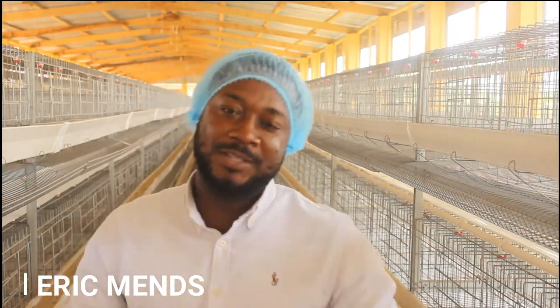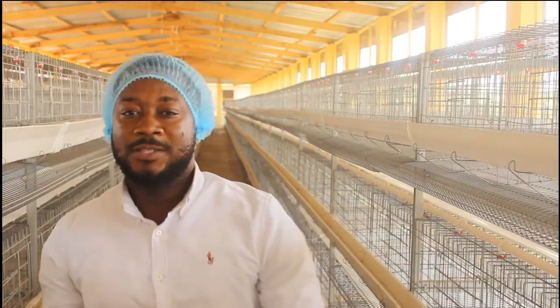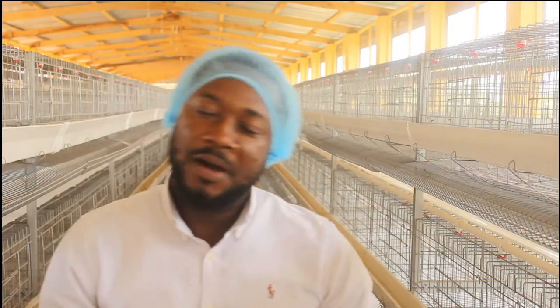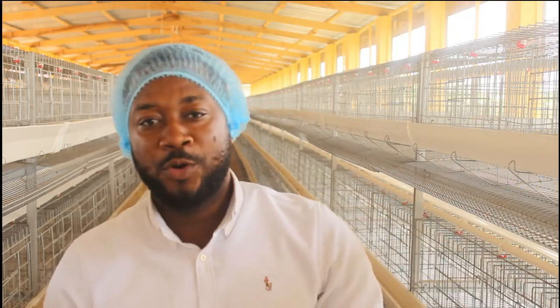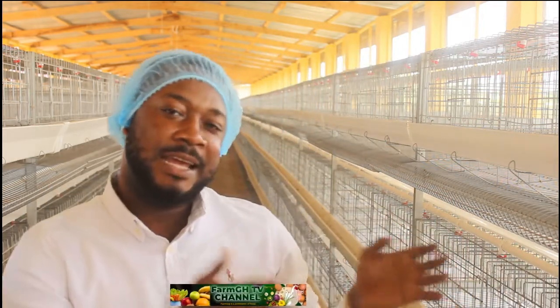As you can see, I'm standing in our newly built 13,000 capacity layer house, which is very wide and big. Today we are going to take you through the differences — we started with brooding in battery cage, and now we are going to take you through brooding in deep litter, as well as layer deep litter and battery cage layer.